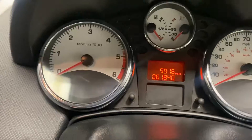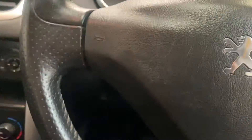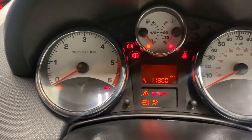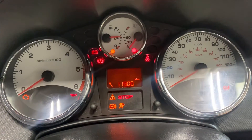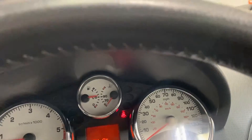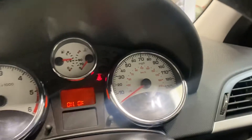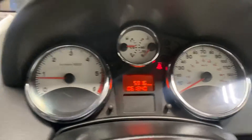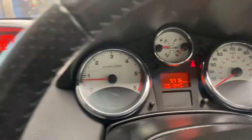It's done 61,840 miles, which is not bad at all. Let me just turn this fan down a touch and the radio at the same time. No warning lights, as you would certainly hope or expect. Quite a nice car.